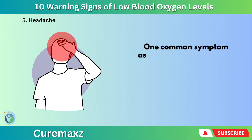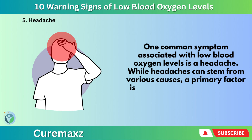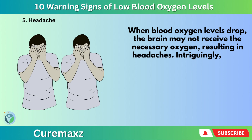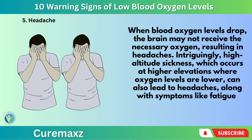Number 5: Headache. One common symptom associated with low blood oxygen levels is a headache. While headaches can stem from various causes, a primary factor is insufficient oxygen supplied to the brain. When blood oxygen levels drop, the brain may not receive the necessary oxygen, resulting in headaches. Intriguingly, high altitude sickness, which occurs at higher elevations where oxygen levels are lower, can also lead to headaches along with symptoms like fatigue, dizziness, and shortness of breath.